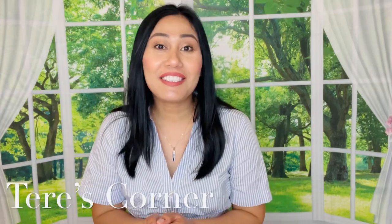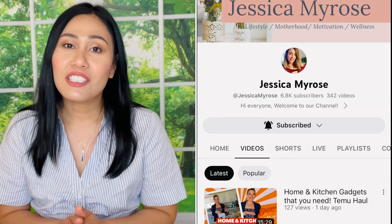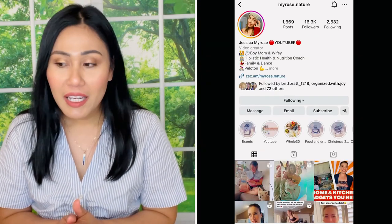Hello guys, welcome back to my channel! Today we are doing our favorites video. It's been a while since I've participated in the monthly favorites collab. I really do miss it. I want to do a shout out to Jessica Myros, our host — she is the host of this collaboration. Thank you again for inviting me.